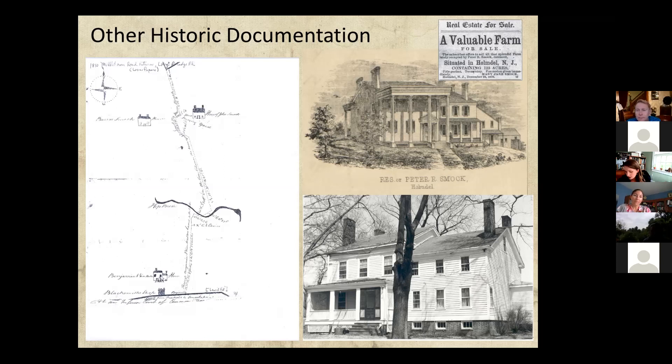Local historic surveys, like the one done for Monmouth County, are available in varying states throughout different counties, but they can be a really invaluable resource because there's already a lot of compiled research in those files. So you don't have to do everything by yourself from scratch.